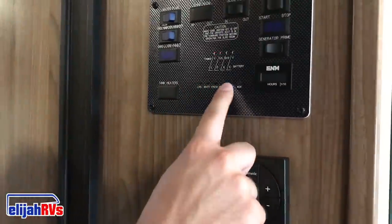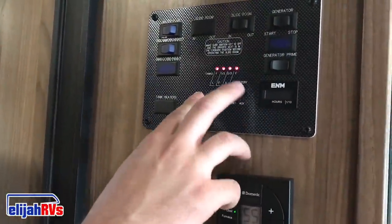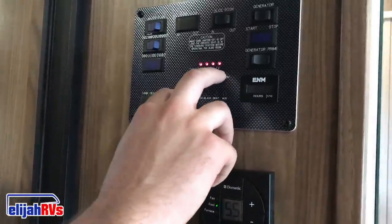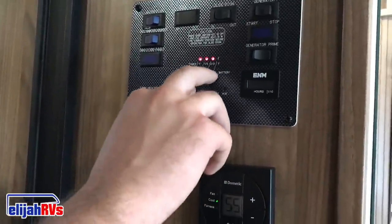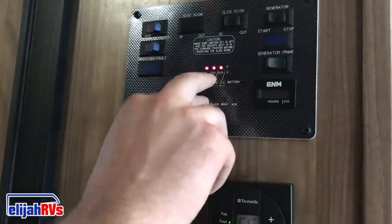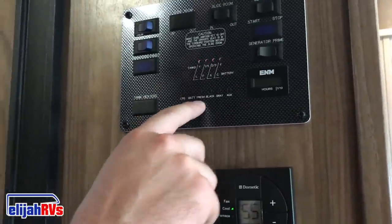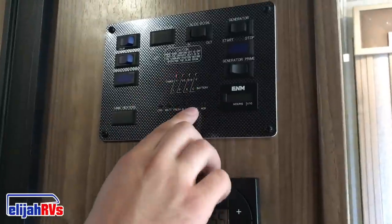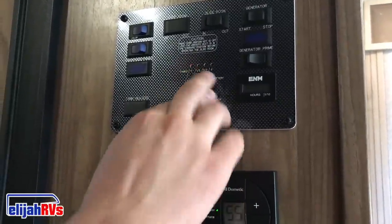The RVs also have level indicators. For example, LPG is propane — it shows that it's full currently. Battery shows at about two-thirds. Fresh water at about two-thirds. Black water is currently empty at E. Grey water is currently also empty at E.